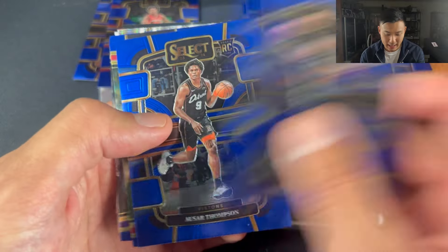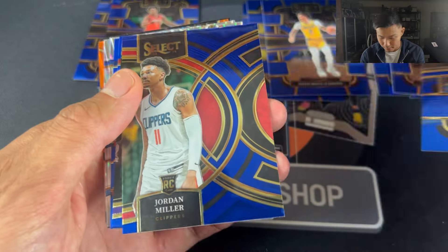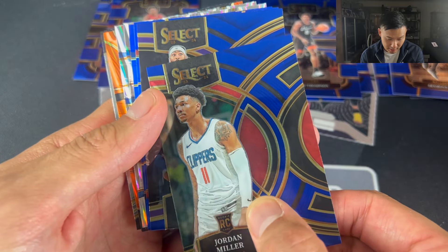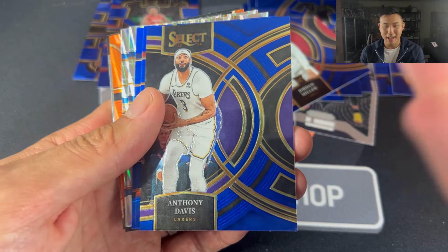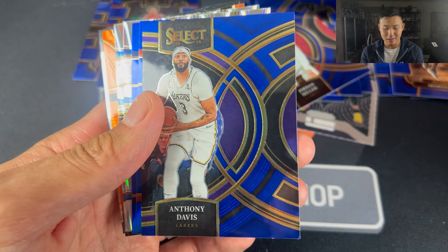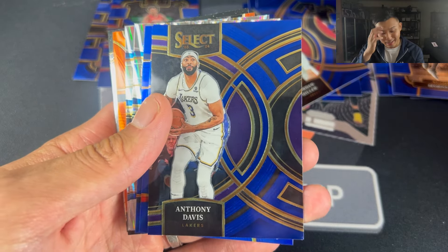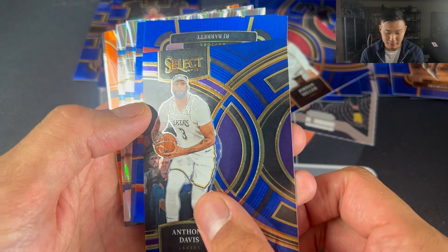Quite interesting. Desmond Bain, Osar Thompson — very rookie heavy, like always. Going into the Premier, we have Jordan Miller, then AD Premier. I am not a fan of this design. I know people have commented saying that they like it, but it just looks like an off-centred Select card to me. Let me know your thoughts down below — if you like the Select Premier design, I'm not a fan. It just makes everything look way off-centred.